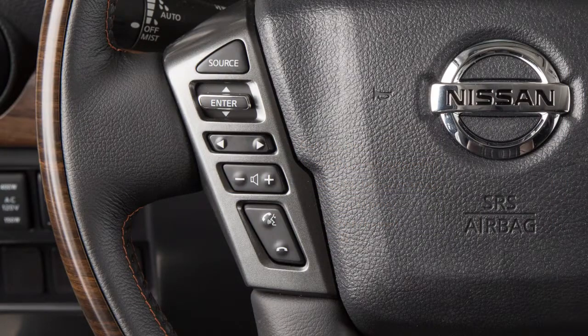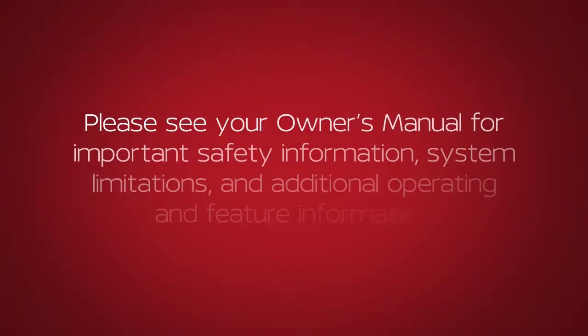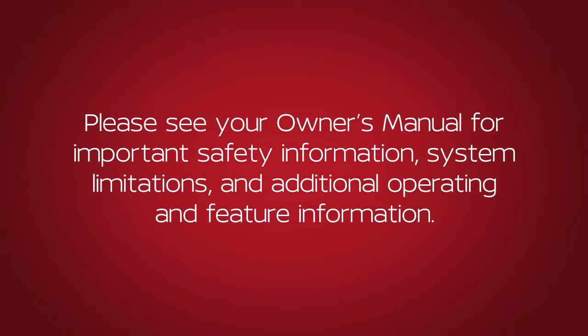To cancel a voice recognition session, press and hold the phone end button. Please see your Owner's Manual for important safety information, system limitations and additional operating and feature information.